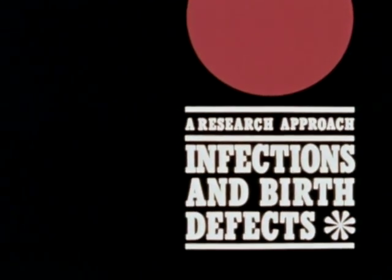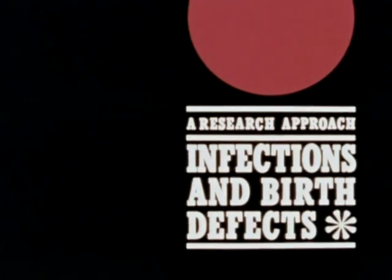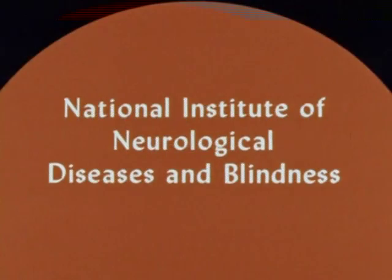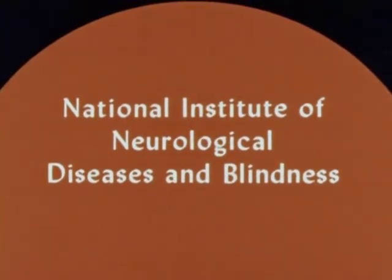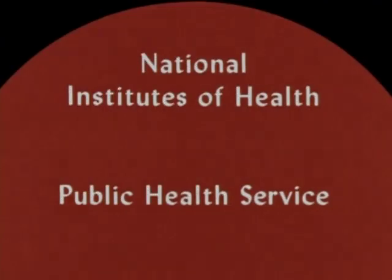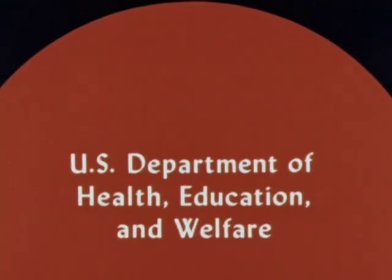Research on the relationship between infections and birth defects is the major assignment of the Section on Infectious Diseases, Perinatal Research Branch, National Institute of Neurological Diseases and Blindness. The Section works directly with other institutes, including Allergy and Infectious Diseases and Child Health and Human Development, all within the federal government's Department of Health, Education, and Welfare.